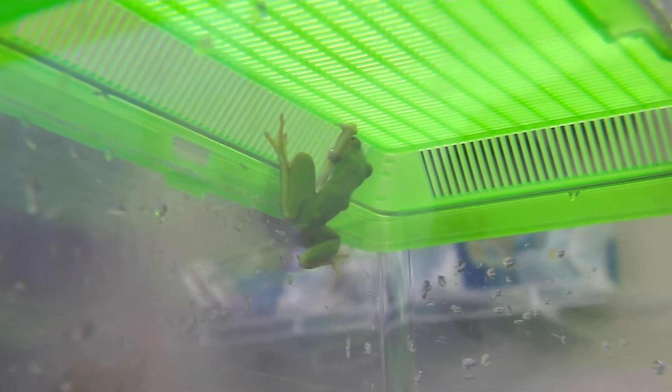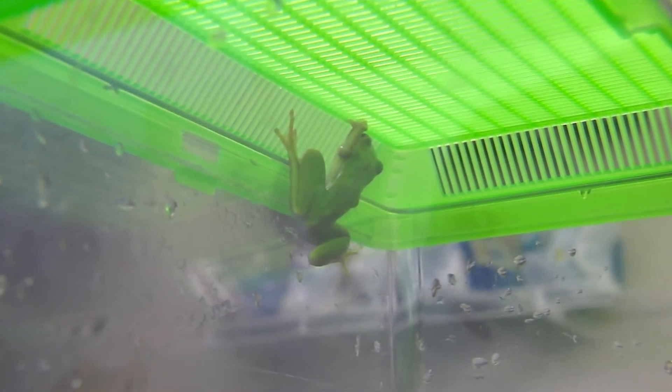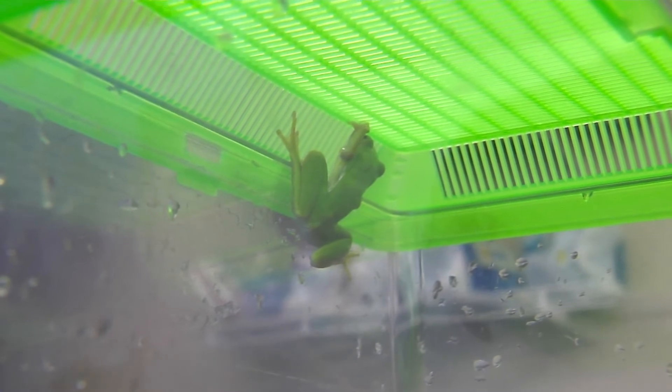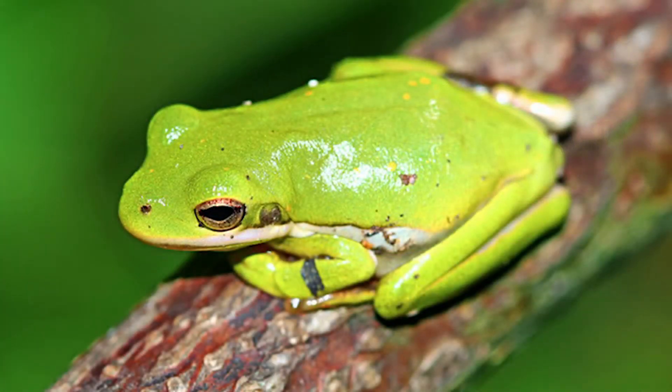These guys are not protected or listed — they're pretty abundant in their range. They reproduce readily in the areas that they live. They're often found in aquatic habitats such as lakes, streams, and any wetland areas that have lots of emergent or aquatic vegetation.